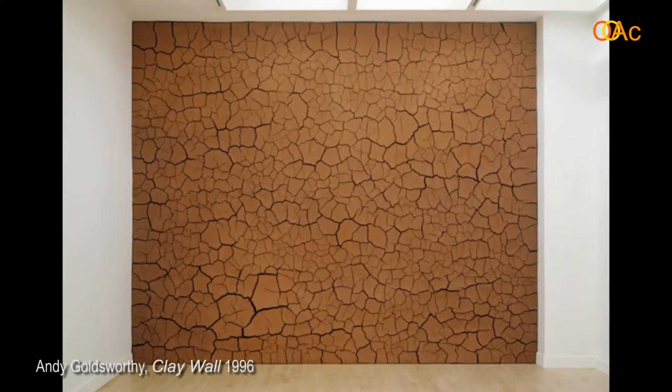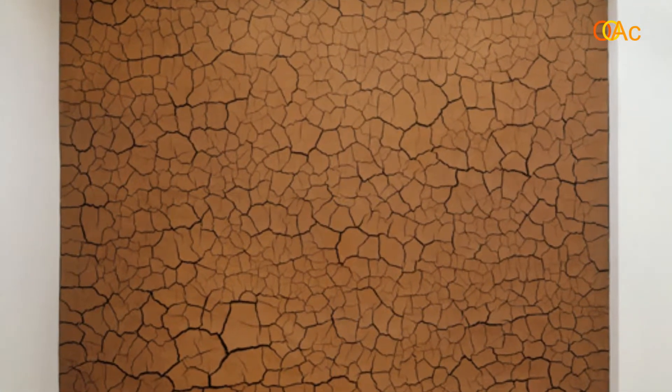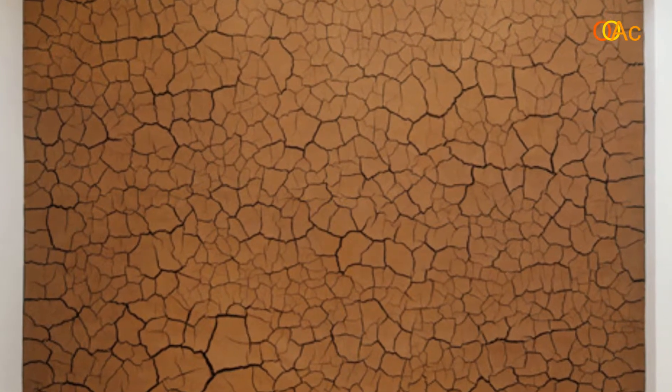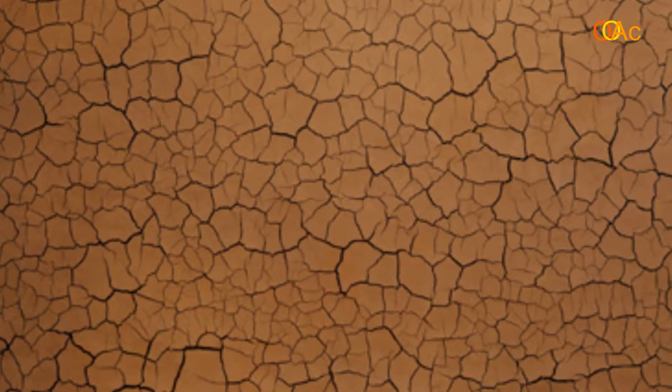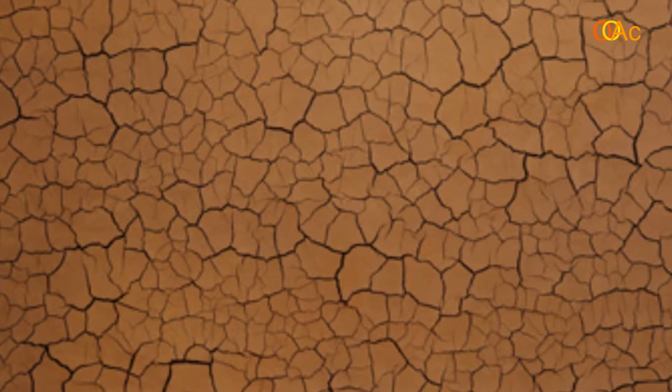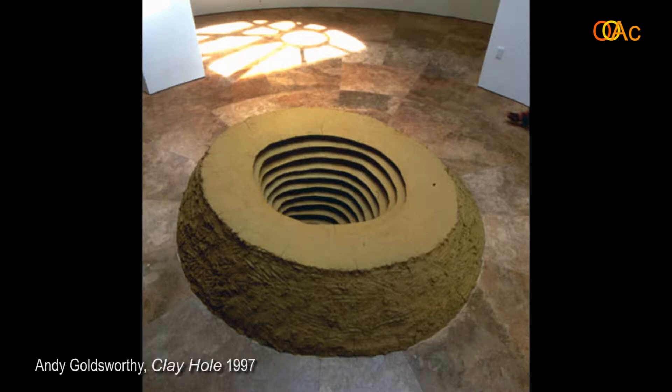This is a work called Clay Wall that he did for the Haynes Gallery in San Francisco in 1996. It reminds us of some Arte Povera works, such as the Cracked Earth works by Alberto Bori. Goldsworthy says he was inspired by the dry, arid climate of the Southwest to create this work of cracked earth on a clay wall. Here at the Getty Research Center in 1997, he did another version of those Seven Rings, this time for the Getty Research Institute — a much more successful version of that earlier work, aligned on the floor specifically to catch the sunlight once a year on the mid-summer solstice.